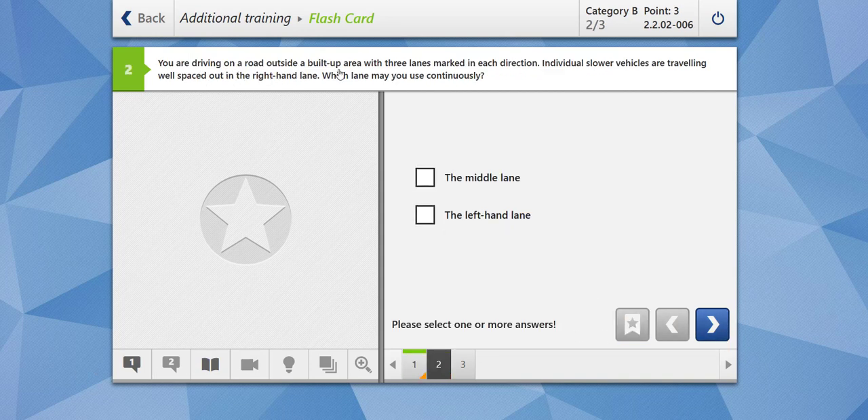You are driving on a road outside a built-up area with three lanes marked in each direction. Slower vehicles — let's assume trucks with trailers — are traveling well spaced out in the right-hand lane. Which lane may you continuously use? The middle lane, of course. If slower moving vehicles are on your right, it is a good idea to stay in the middle lane; otherwise you have to overtake again and again. The left-hand lane can only be used if you want to overtake. Our answer is correct.